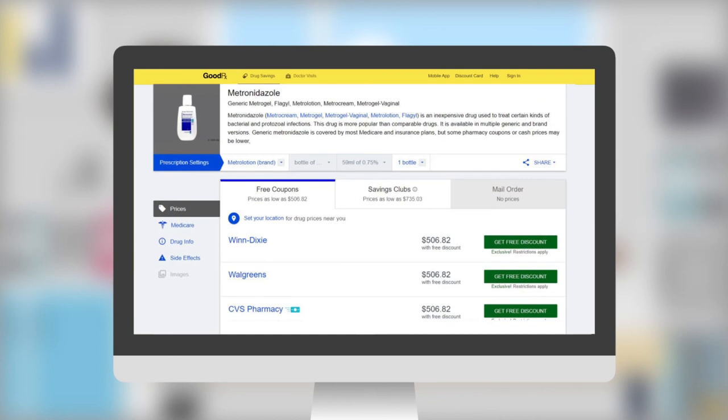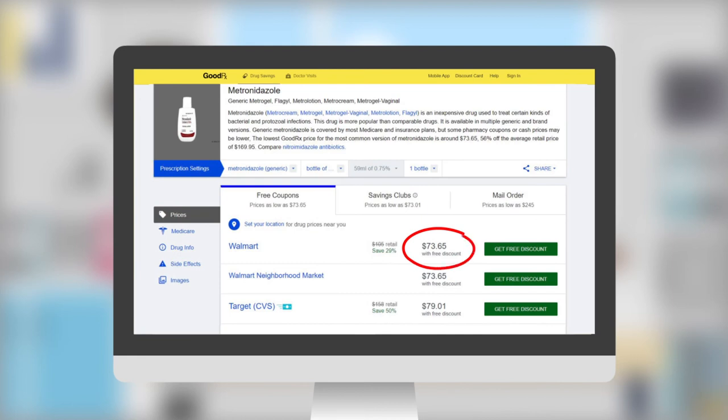Real life example: branded metronidazole lotion 1% is $506 for a 59ml bottle, versus generic metronidazole lotion 0.75% which is $74 for the same size. And changing the form to cream is even less at $50 for a 45g tube.